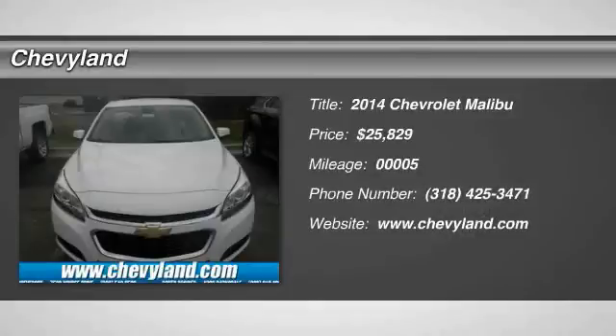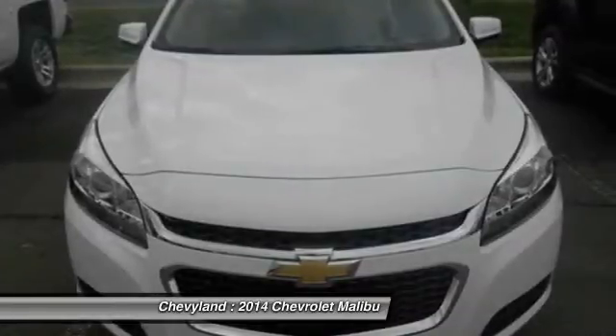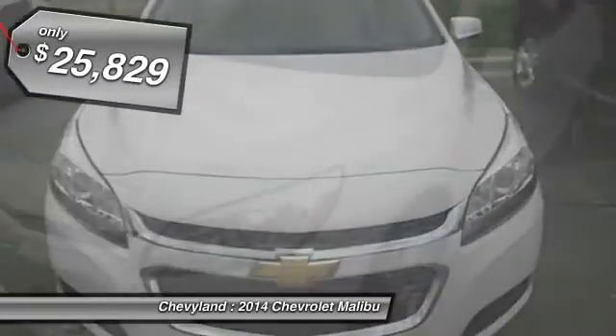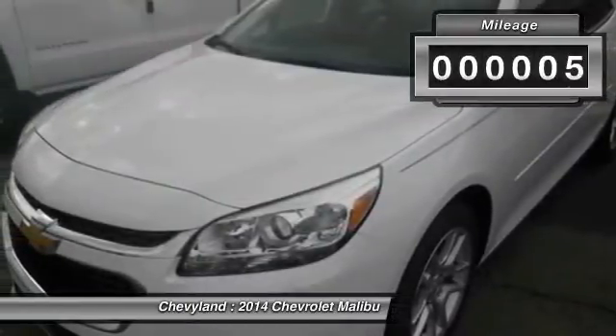The 2014 Chevy Malibu — a combination of performance and fuel economy. The Malibu is a great commuting car and it's priced below $30,000. This vehicle has less than 100 miles.